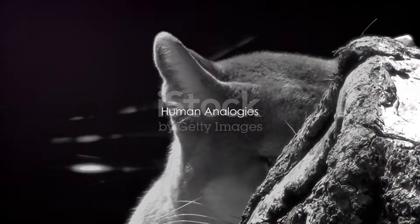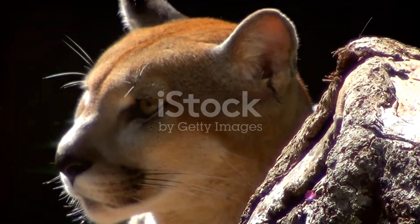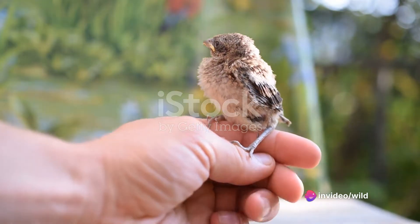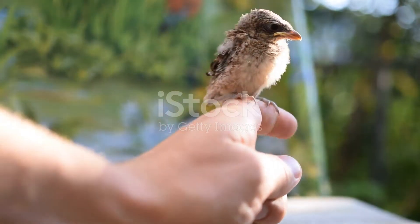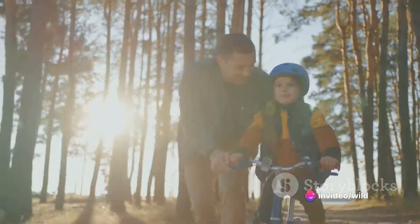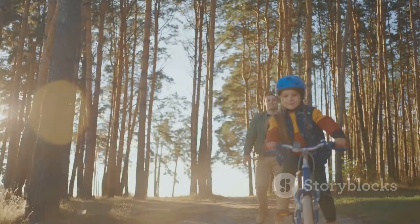Interestingly, we can draw parallels between animal instincts and behaviours and our own human behaviours. Just like animals, we humans also exhibit a mix of instinctive and learned behaviours. For instance, a newborn baby's instinct to grasp a finger is much like a fledgling bird that instinctively knows how to fly. On the other hand, our ability to read, write, or ride a bicycle are learned behaviours, akin to a young dolphin learning to use a sponge to protect its snout while foraging for food.